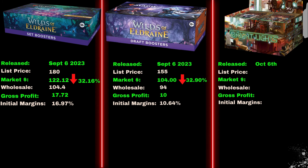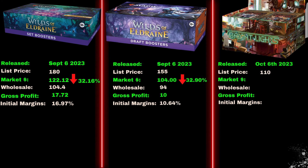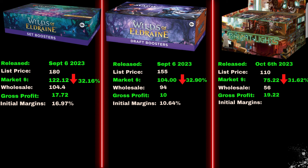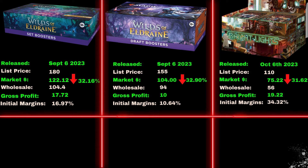The Bright Lights box had an MSRP of $110 and was $75.22 by launch — a 31.62% drop for a gross profit of $19.22 with an initial margin of 34.32%. Round 1's winner is the Bright Lights box.